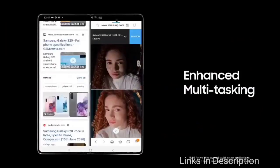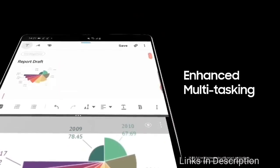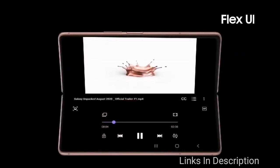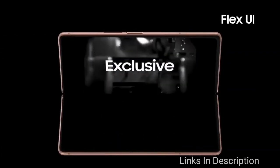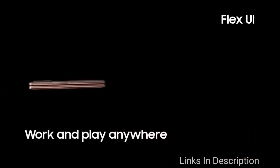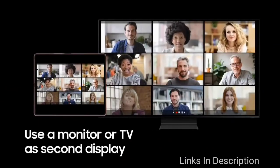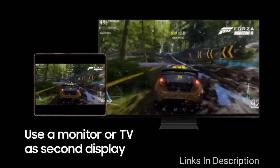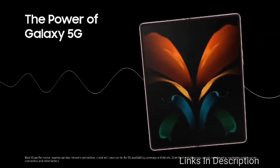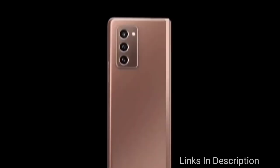As far as cameras are concerned, the Samsung Galaxy Z Fold 2 on the rear packs a 12MP primary camera with an aperture of f/1.8 and a pixel size of 1.8 micron, a second 12MP camera with an aperture of f/2.2 and a pixel size of 1.12 micron, and a third 12MP camera with an aperture of f/2.4. On the front, it packs a 10MP primary camera with an aperture of f/2.2 and a pixel size of 1.22 micron, plus a second 10MP selfie camera also at f/2.2 and 1.22 micron pixel size.